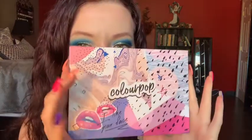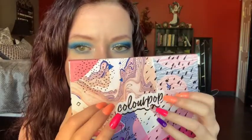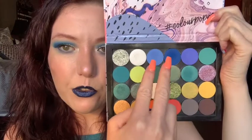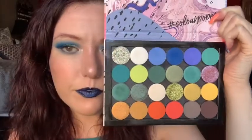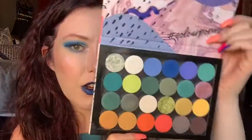Let's get into the eyeshadow palette. I really like how it kind of matches my nails. These are the colors — this is what I'm wearing on my eyes today. I'm wearing those two shades and these two shades right here. These are so pretty. I'm going to do a separate video on this entire palette, so that is everything.